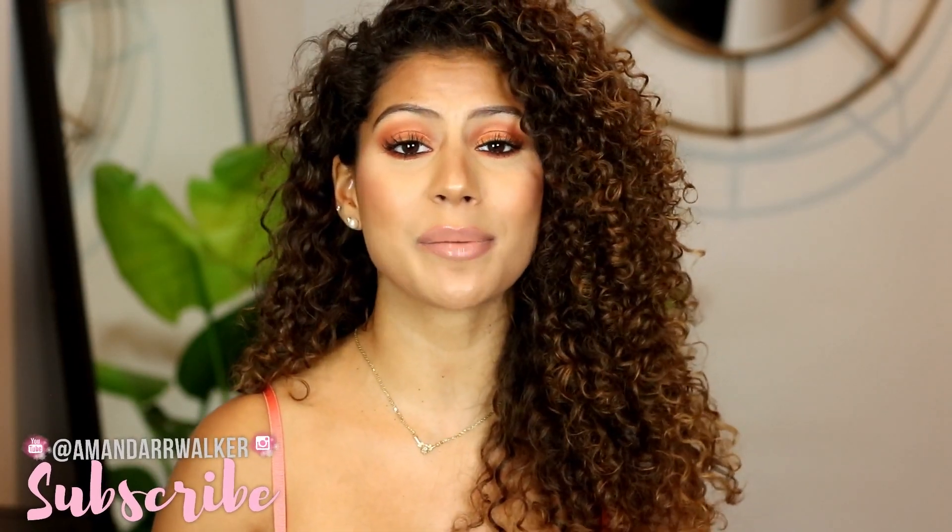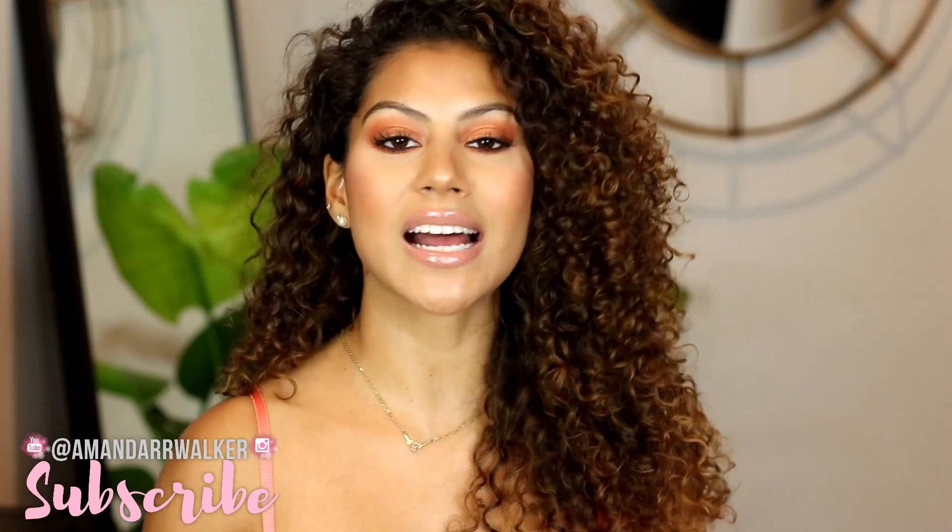Hey guys, welcome back to my channel. My name is Amanda if you're new here, and in today's video we are going to be doing a summer fashion haul from Hot Miami Styles. I recently picked up quite a few pieces from their website, everything from super casual outfits to very dressy date night outfits. I wanted to make this video for you guys to check out some of the styles I'll be wearing this summer, so if you're interested in seeing some really cute summer outfits then please keep watching.